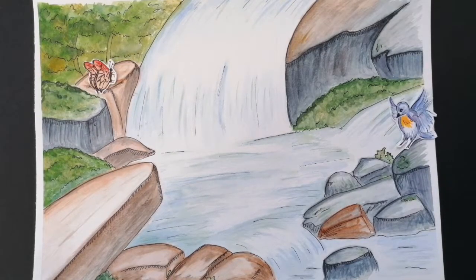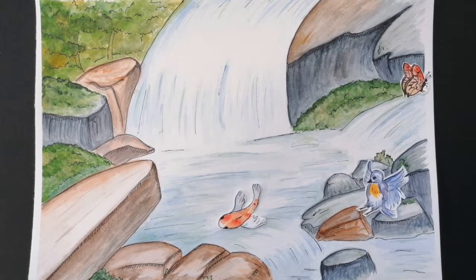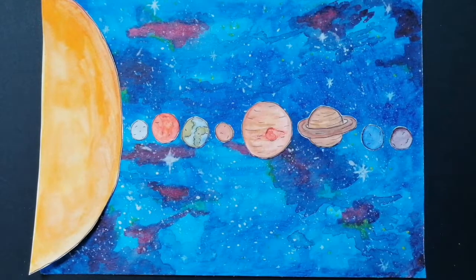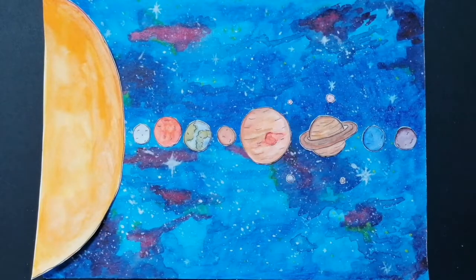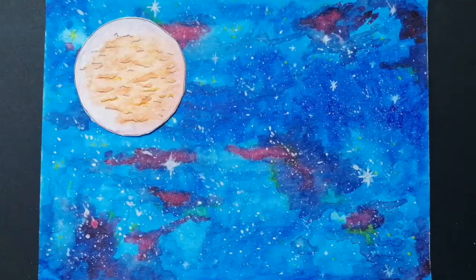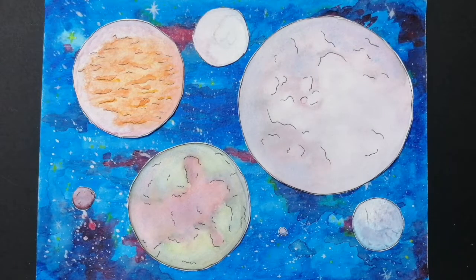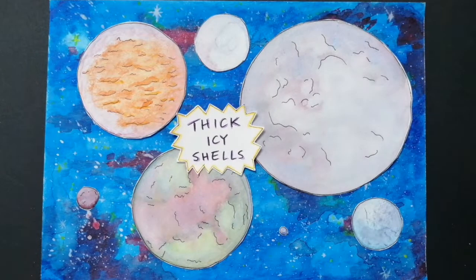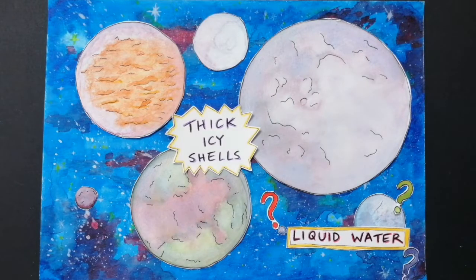Almost everywhere we find water on Earth, we find life. But Earth is not the only place in our solar system where water may be found. In the outer solar system, there are several moons which orbit planets such as Jupiter and Saturn. Since these moons are far away from the sun, they don't receive enough heat energy for water to exist as a liquid. Because of this, icy moons are characterised by thick, icy shells. But is there any liquid water on icy moons?